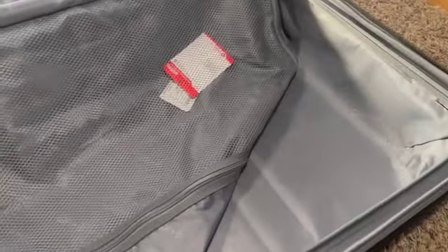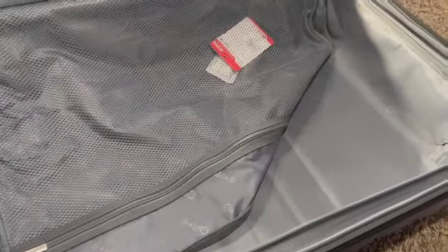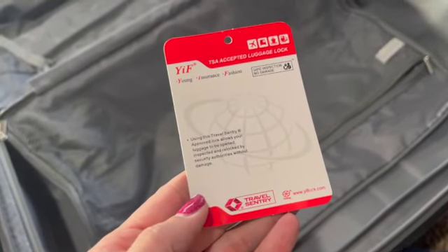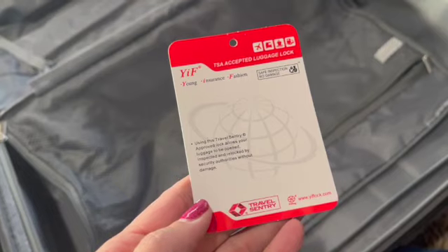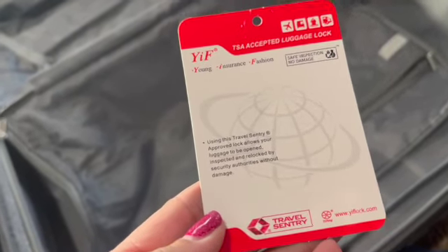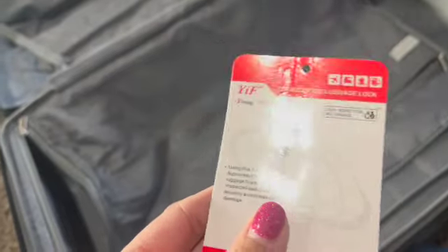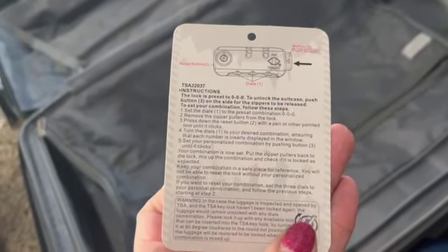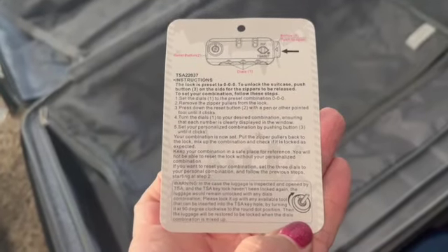There's a little paper inside about the lock — it's TSA accepted. Honestly, I'll probably personally not use the lock and will just use my own, but there are details on how to set it.